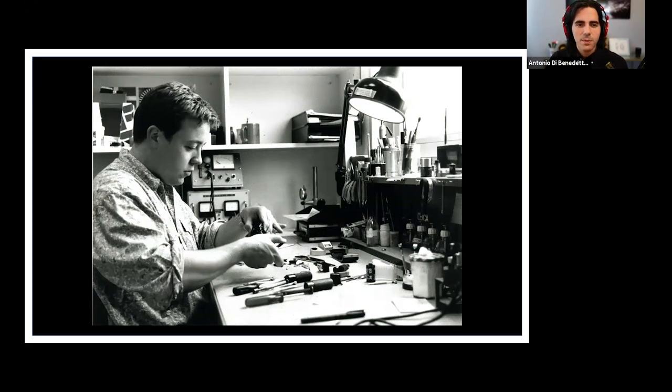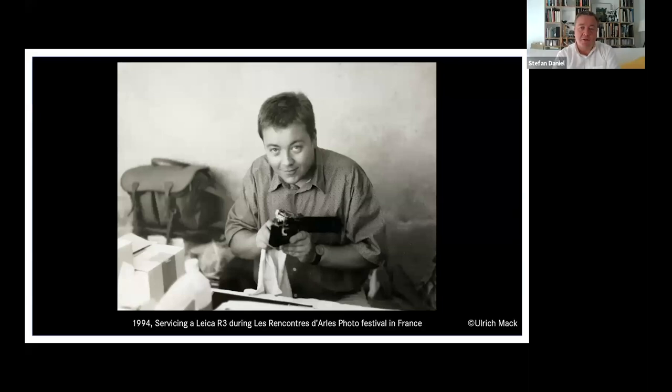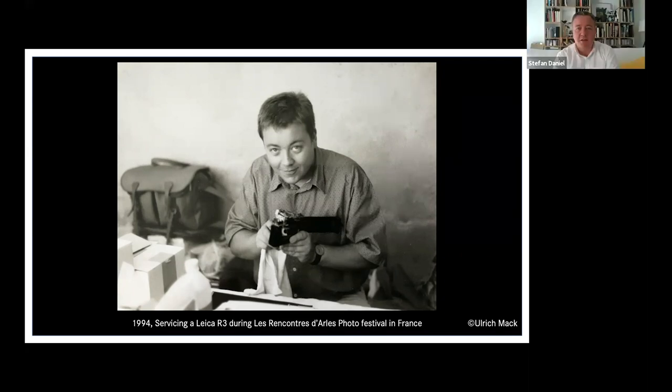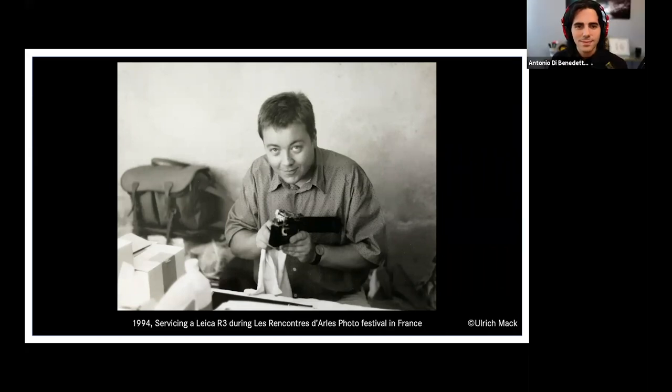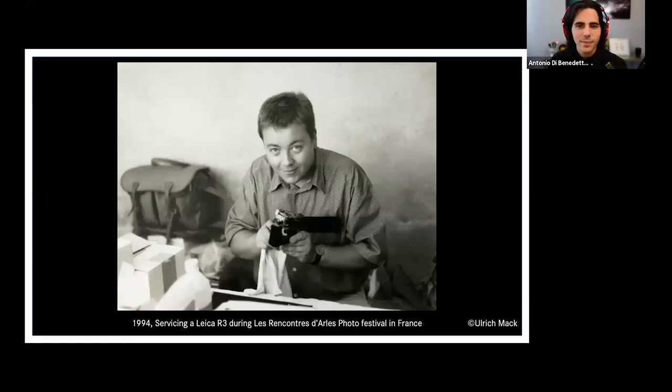You worked in repairs and had your hands on many cameras. Did you choose to go into repair because you just love cameras? Yes, I always wanted to get my hands on cameras and thought the repair department was a good place to do so. This picture is taken at the photo festival in Arles in southern France, where we always had a repair clinic. You see me with the Leica R3, which was my special camera — I was specialized in it and serviced 400 to 450 of them.